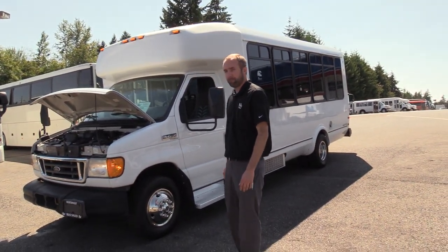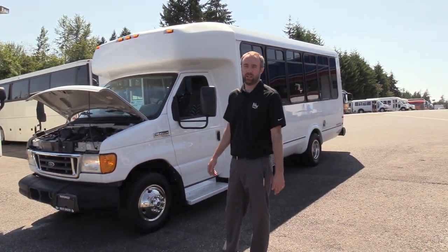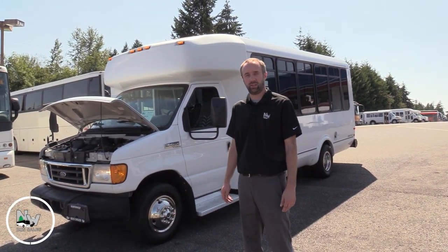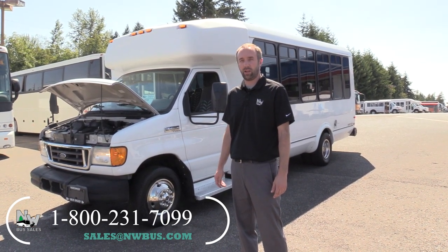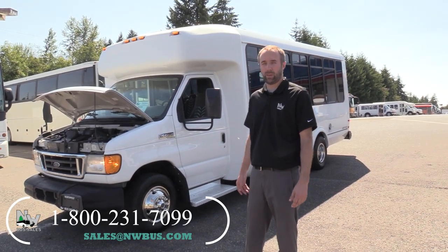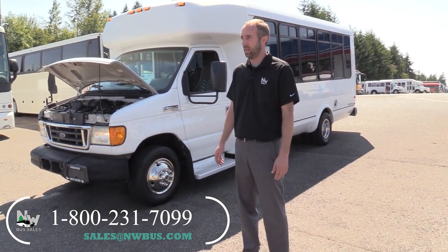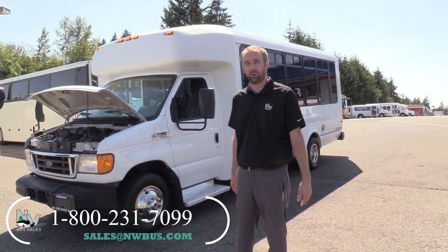There you have it — 2007 Ford E450 Eldorado Aerotech 16 and 2 bus. Really clean. If you have any questions, give us a shout: 800-231-7099 or email us at sales@nwbus.com. We can also help out with financing. Give us a shout — we'd love to help you out. Thanks again for watching. This is Mike at Northwest Bus Sales.